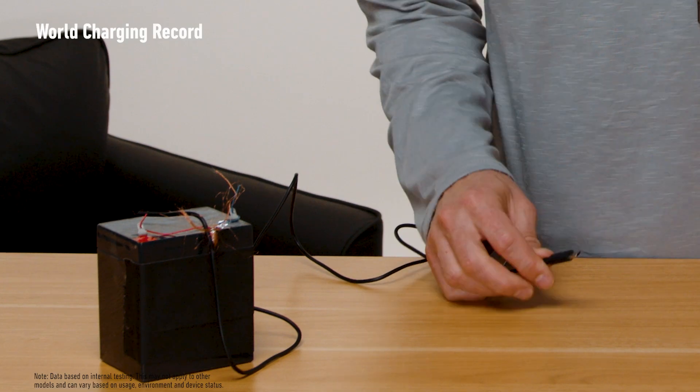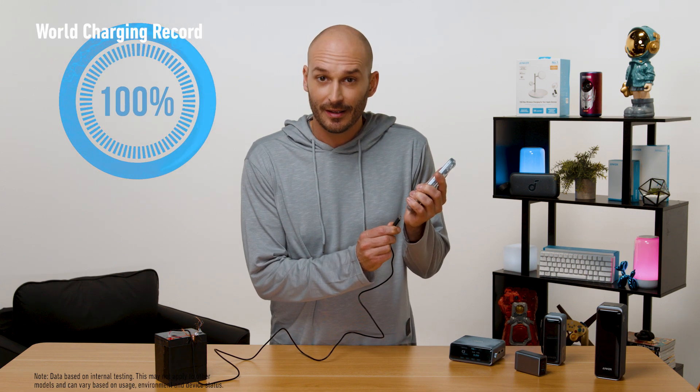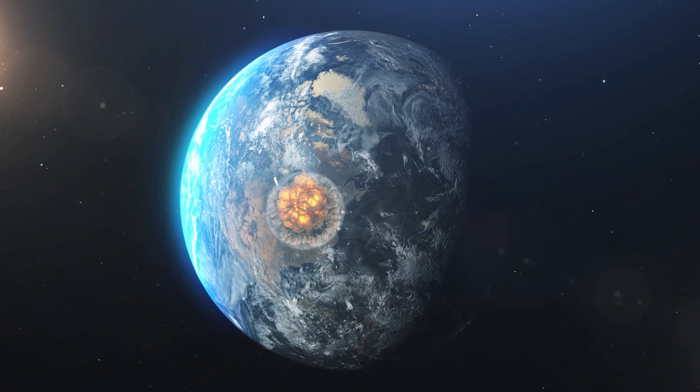We're about to break the world record for charging an iPhone from zero to 100% in less than a minute. Oops. Okay, well that was a little dramatic.